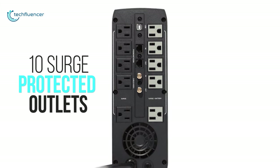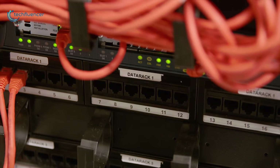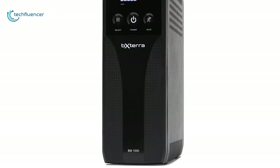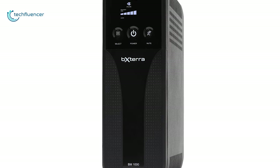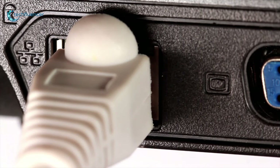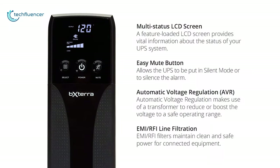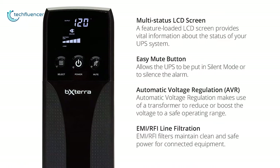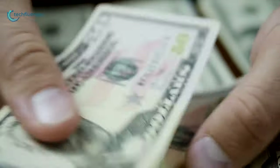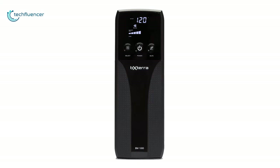Very efficient — with 10 surge protected outlets, along with automatic voltage regulation and smart battery management, this device is ideal for network safeguarding and computers. Its green tech UPS bypass design lowers energy costs and saves power when the UPS is not in use, and its LCD data line protection stops power surges over telephone, coaxial, or ethernet lines from damaging valuable electronics. Its feature-loaded LCD screen provides vital information about backup time, load, and the status of the UPS backup system. Overall, if you are looking for a device that offers good value for money and a nice warranty time, then the BXTera BM1000AV RLCD is definitely a good option to go with.